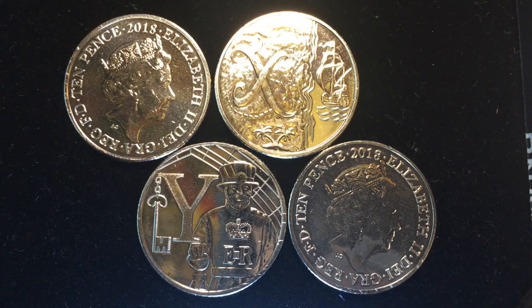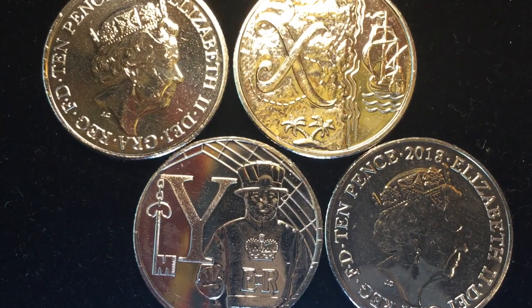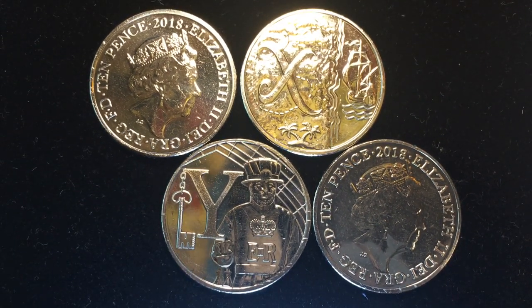Hello all you coin collectors out there and welcome to DC Coin World International Coin Channel. Today we're going to take a last look at the Great British Coin Hunt series coins — the A through Z coins.